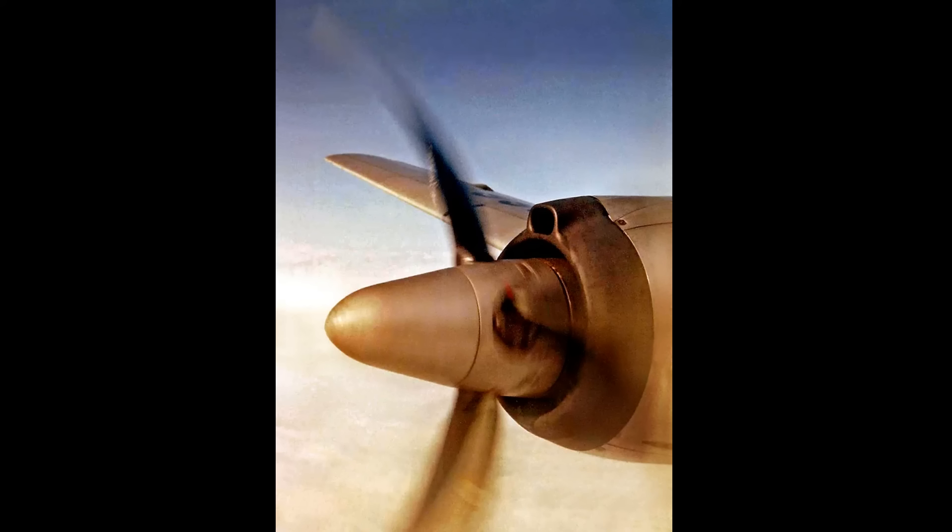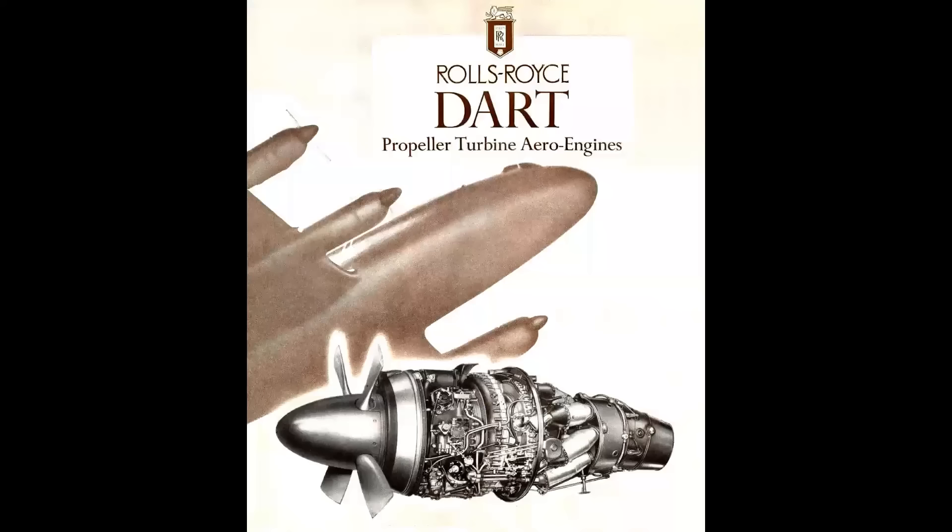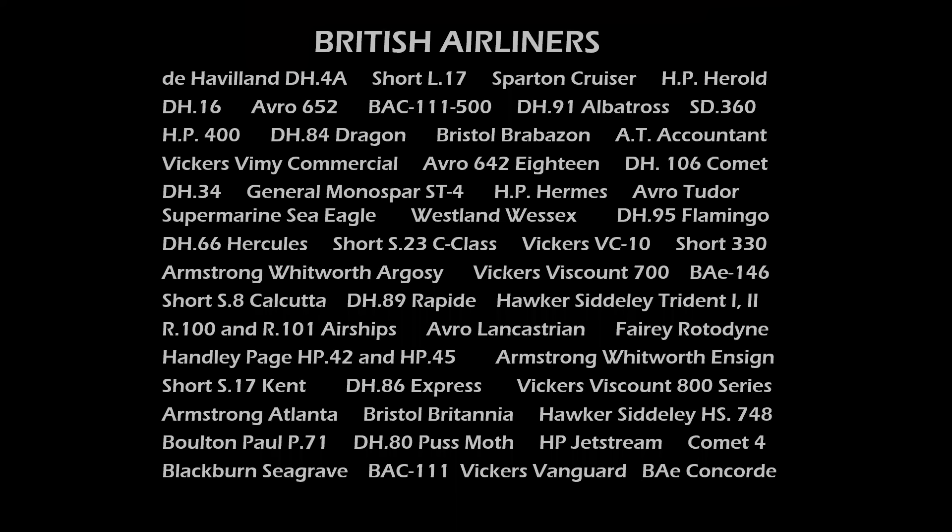This particular engine is a trick question in our Name the Plane contest because the spinner, prop, and cowling that you see there are fitted to any number of different aircraft. But we're looking at the Rolls-Royce Dart, the world's first mass production turboprop engine.